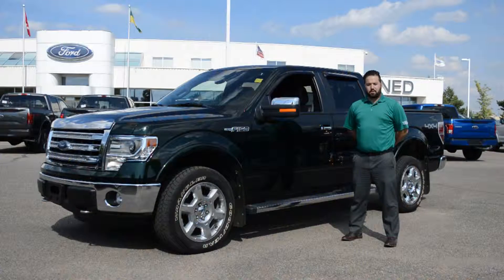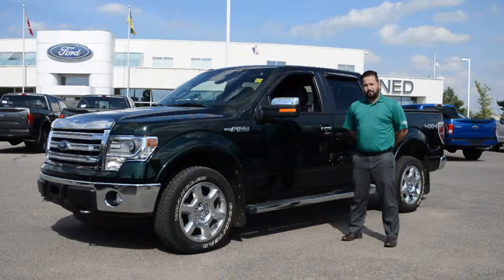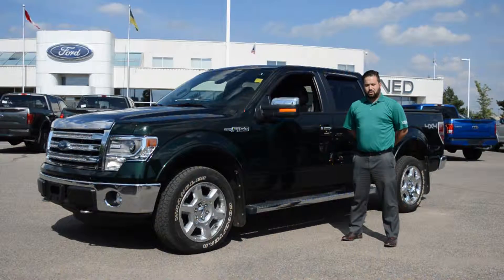Welcome to Jubilee Ford. My name is Jordy Ferrero, I'm one of the product specialists here. Today I'm going to tell you about one of our 2013 Ford F-150 SuperCrew Lariat. This one has a 5 liter V8 in it and just under 56,000 kilometers on it.